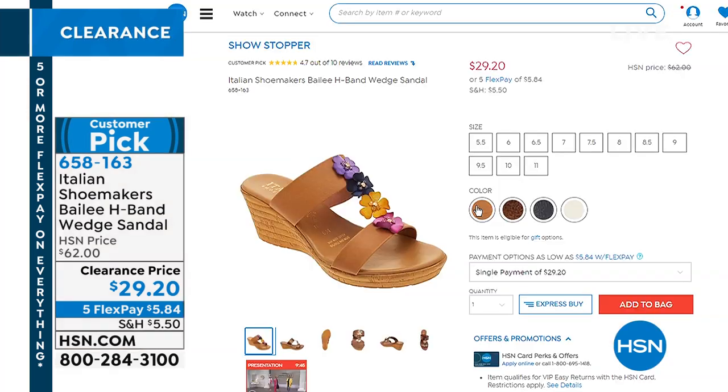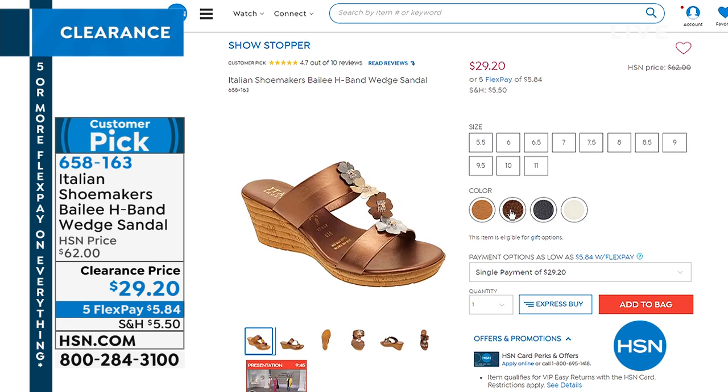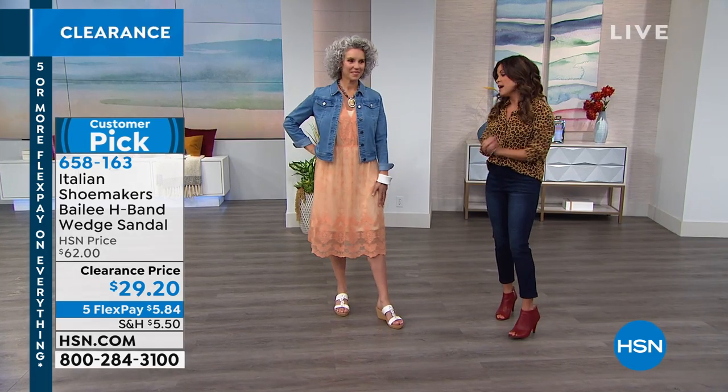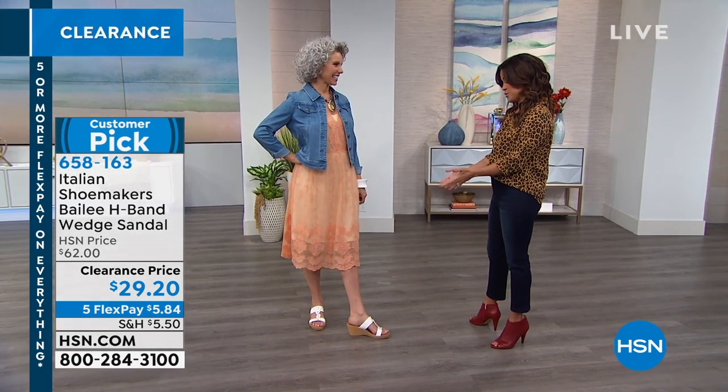It is a customer pick. This is the white; it also comes in bright multi — that is my favorite, it will go with everything. Here's the metallic multi, and then we have navy. Faith Marlowe is coming up later in the hour to give us the grand tour of this shoe, but that cork keeps it light. There's so much cushioning and it is the softest, most pliable feeling shoe ever, and it looks adorable on you.